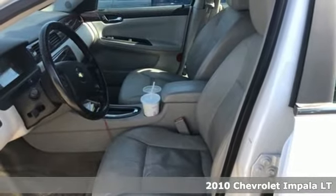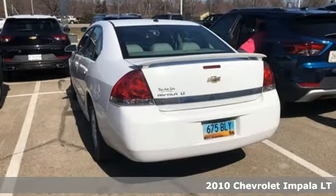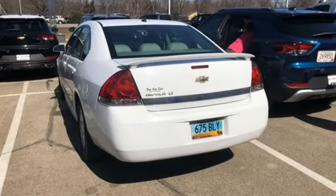It's a 2010 Chevrolet Impala. When you make your entrance in this Impala, everyone will know you have arrived.